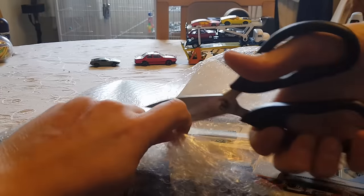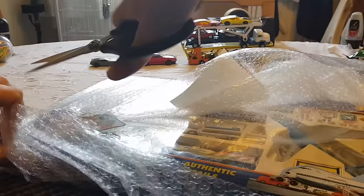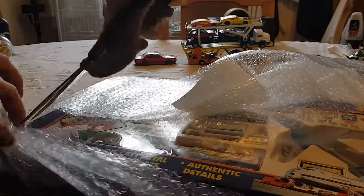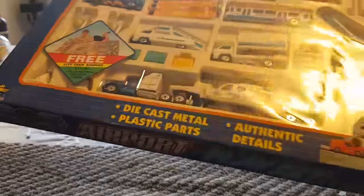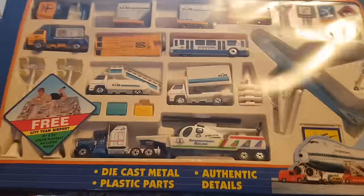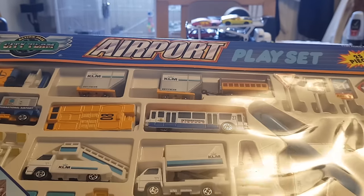I've just got to open it up. And it's so nostalgic. I remember walking away from a store with a set like this. Oh my goodness gracious. Here we go. It's the action-packed City Team Airport playset.